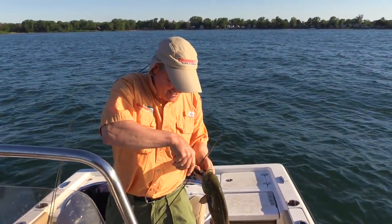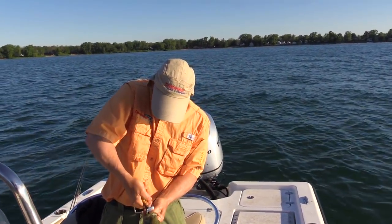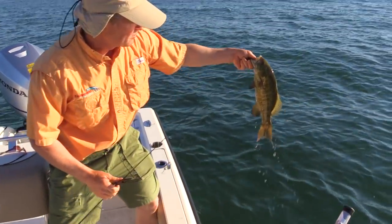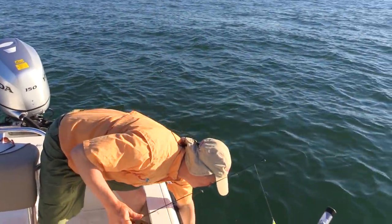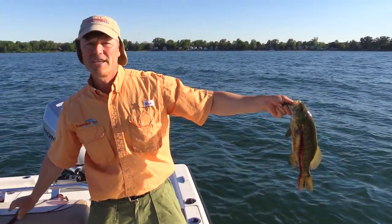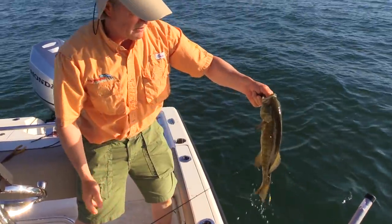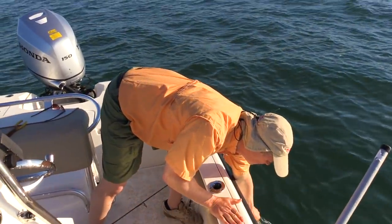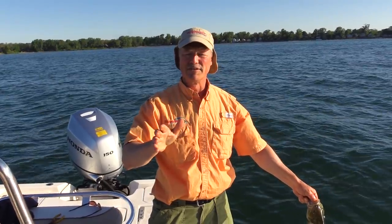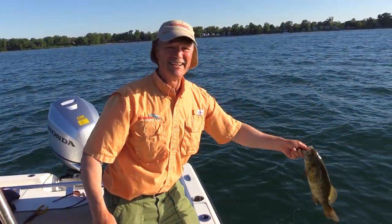I am running the chartreuse spinner today. Reason for that — it's very bright out. He inhaled it a little bit too far so we're gonna keep that guy. If ever in doubt that a fish isn't going to release well, just keep him. This one is bleeding, he just inhaled that spinner, so we're gonna put him in the live well. I am running the chartreuse today because it's very sunny and bright — it was either chartreuse or silver. Otherwise I would have gone with the gold or the black if it was a darker day.